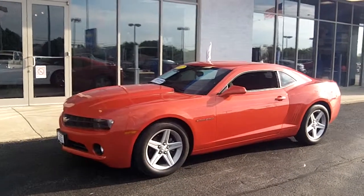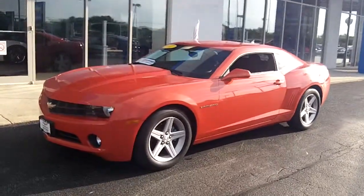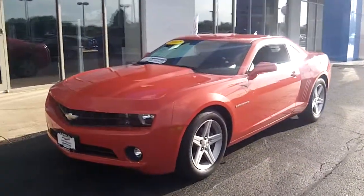Hi Albert, my name is Dan Dignan and I'm here at Apple Chevy with the 2012 Chevy Camaro LT that you requested information on.